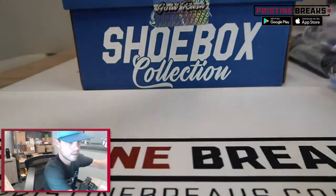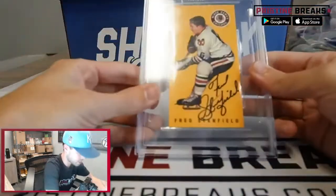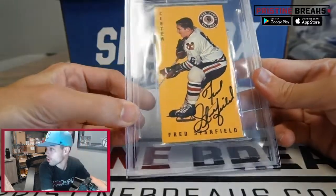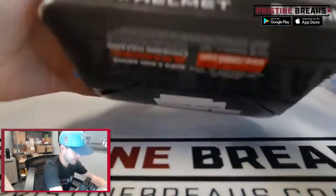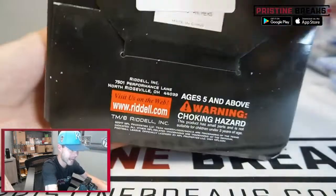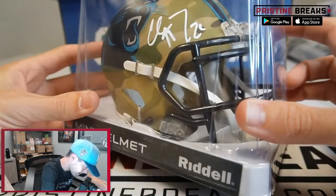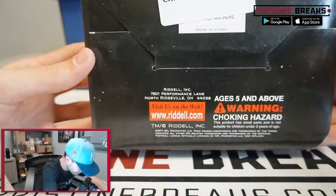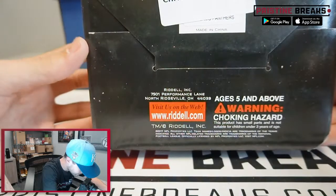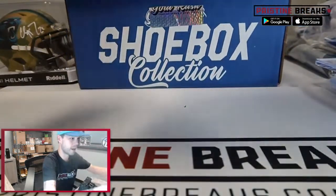Coming down to the end — we got another signed card, this one for Fred Stanfield on the 1994 Parkhurst Tall Boys. And we got a signed mini helmet from Christian McCaffrey — CMC! That looks like Christian McCaffrey's auto. Nice Christian McCaffrey signed mini helmet.